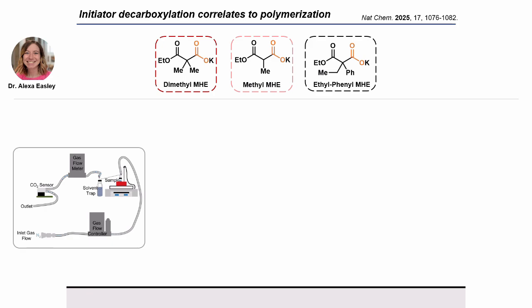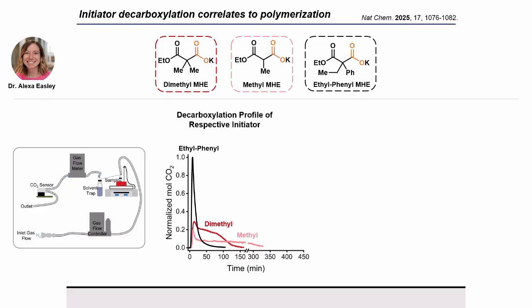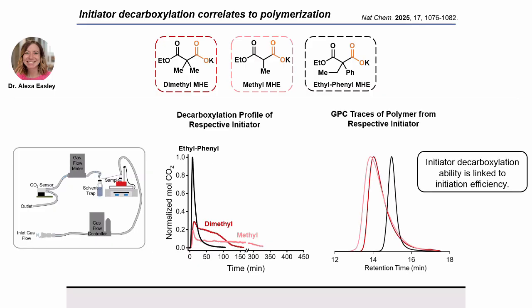Then, while heating, we would flow nitrogen through the headspace and detect any CO2 evolved in the system. What we get out are these CO2 evolution profiles. Interestingly, the dimethyl and methyl malonic half-esters have this long, drawn-out evolution profile, while the mixed substituent structure gives us a nice sharp peak. These results correlate very nicely with the GPC traces, supporting the idea that efficient initiator decarboxylation is linked to initiation efficiency and thus a more controlled polymerization.